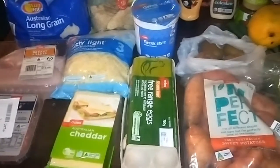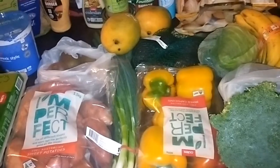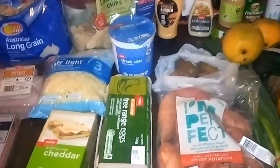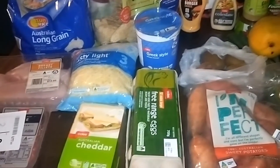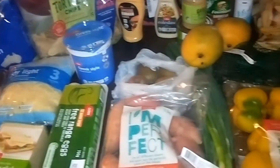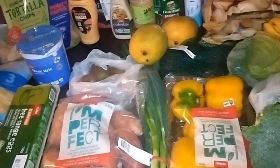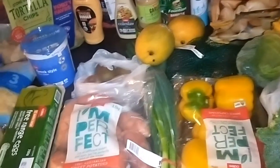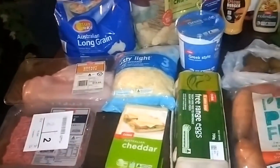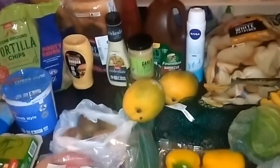I think this came to around $130 this fortnight. If you'd like to know more about how I manage to keep my grocery budget down to $150 per fortnight, please join the Shop Smart Eat Well Facebook group, where I share all my evening meals and lots of other tips. If you'd like to find out how the Shop Smart Eat Well program works, click on the link in the description. Thank you, bye.